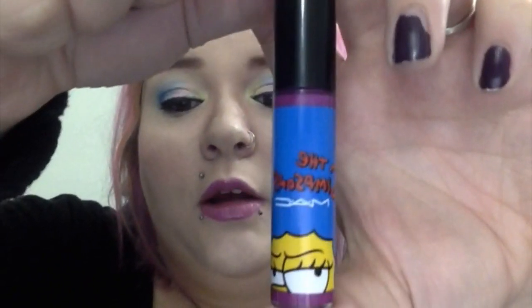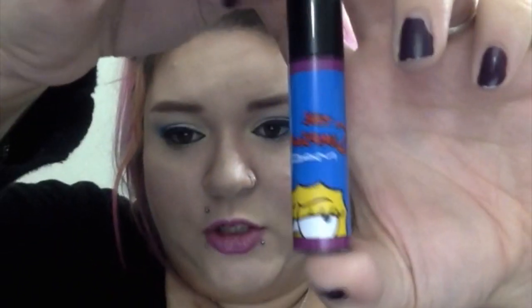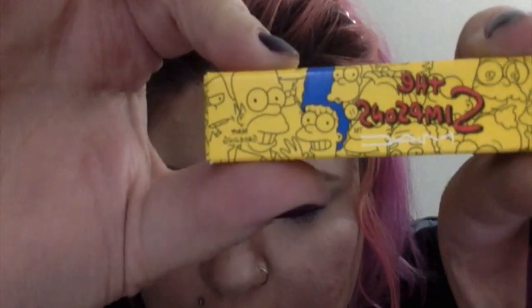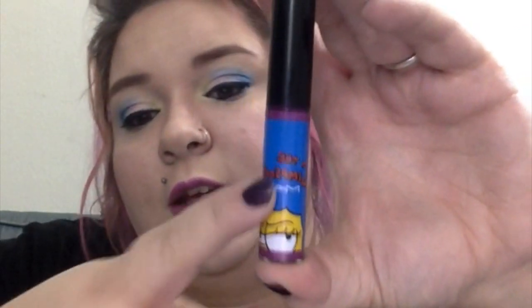The packaging — I like it. It's pretty simple, has a picture of angry Marge on it, as opposed to on the box where she's delightfully happy. Homer must have done something bad. It says 'The Simpsons MAC' on it, and it has a doe foot applicator like most lip glosses.